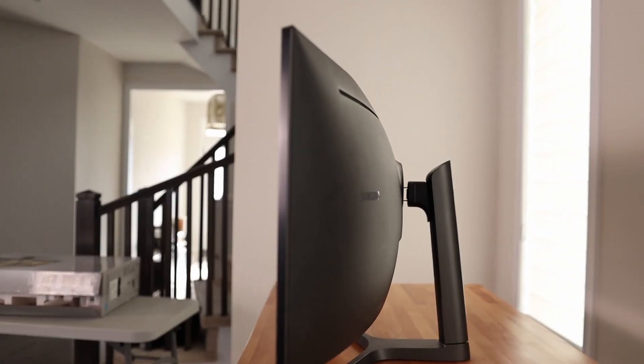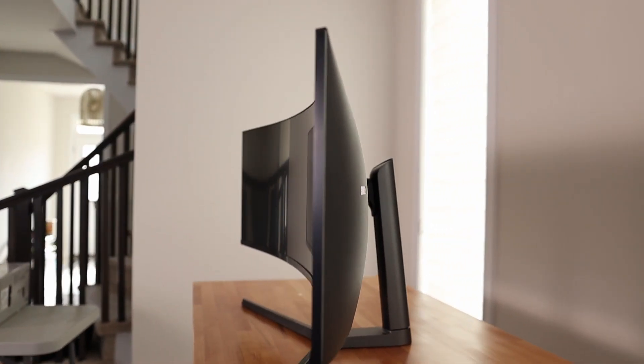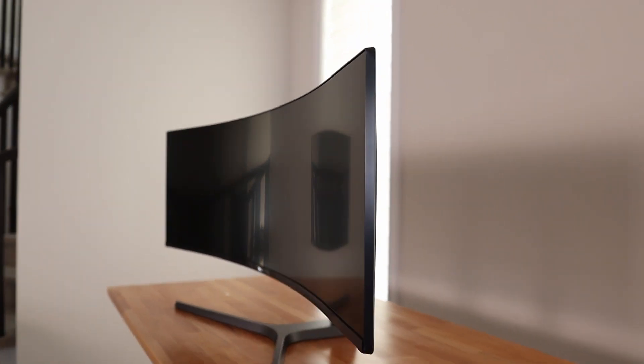Starting off with the first tip: monitor size. There are two main things I need to know before even looking at monitors. The first one is the size of my desk, and the second is what ports are available. I've made the mistake of buying a monitor first and desk second, and it was a really great monitor but unfortunately it just didn't fit.